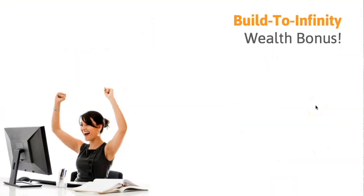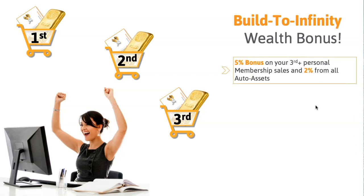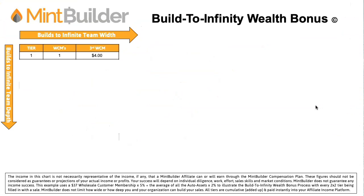Now the Build to Infinity Wealth Bonus — this is a new enhancement that we absolutely love. It's super easy to obtain. You sell one wholesale customer membership, then your second one, and then when you sell your third one, you are now qualified to earn the Build to Infinity Wealth Bonus — that's all you had to do. When you do that, you're getting a 5% bonus on your third-plus personal membership sales and 2% from all auto assets added on. The two-by-two structure goes down infinite in depth — you're coded to everybody's first two — so it can grow exponentially. It was designed to double as you go down. And the 50% matching and 100% matching — when you help your first two get infinity bonus qualified, we double up on that.